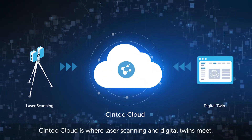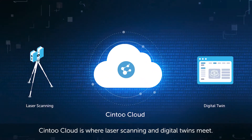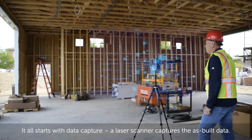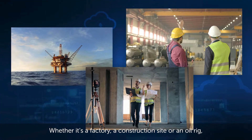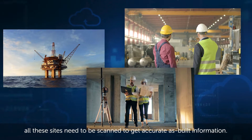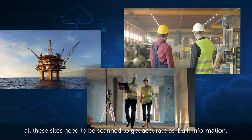Sintu Cloud is where laser scanning and digital twins meet. It all starts with data capture. A laser scanner captures the as-built data — whether it's a factory, a construction site, or an oil rig. All these sites need to be scanned to get accurate as-built information.